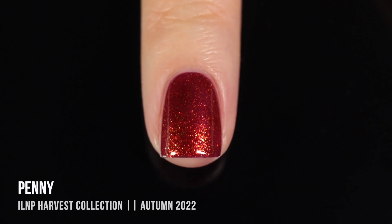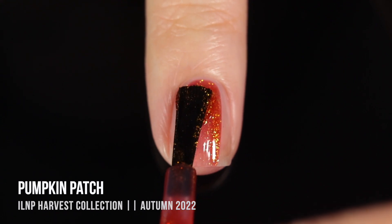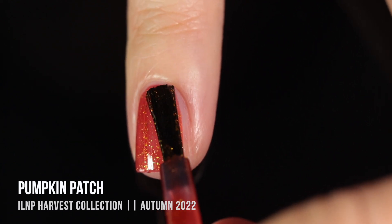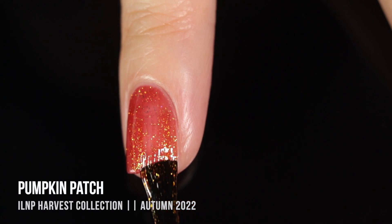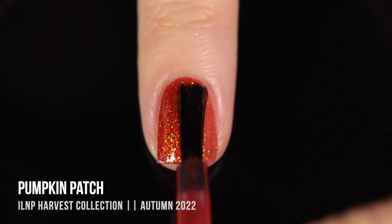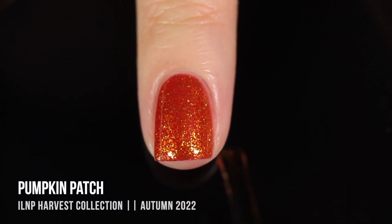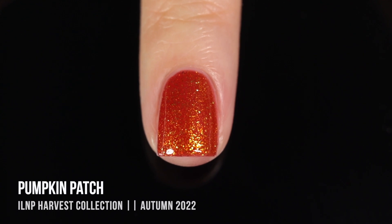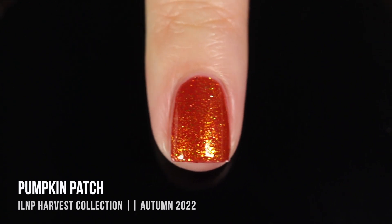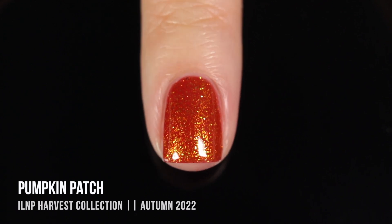Next, we have the shade Pumpkin Patch, and this one is a super bright orange crelly base. It actually felt a little bit more jelly-like than the others, but it still ended up giving full coverage in two coats — though if you have longer nails, you might need a third. On top of that base, we have a really intense golden flaky running throughout, and because of that jelly-like orange base, it shifts some of those gold flakies to look orange as well. It's really bright and fun — a great transitional color that feels almost summery but with that golden shimmer it feels very autumnal. Also a great Halloween color.